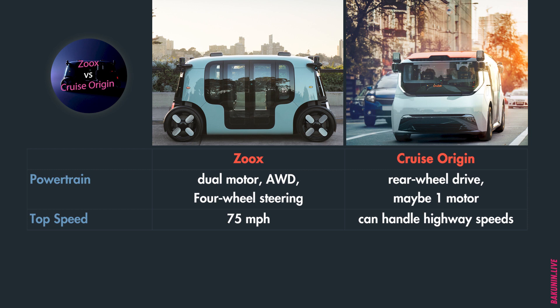Looking at the powertrain, Zoox uses dual motors, all-wheel drive, and four-wheel steering — a very good choice. On Cruise Origin it looks like three-wheel drive with possibly one motor. In terms of redundancies, I would definitely choose the Zoox vehicle; having two electric motors is better for safety and security.